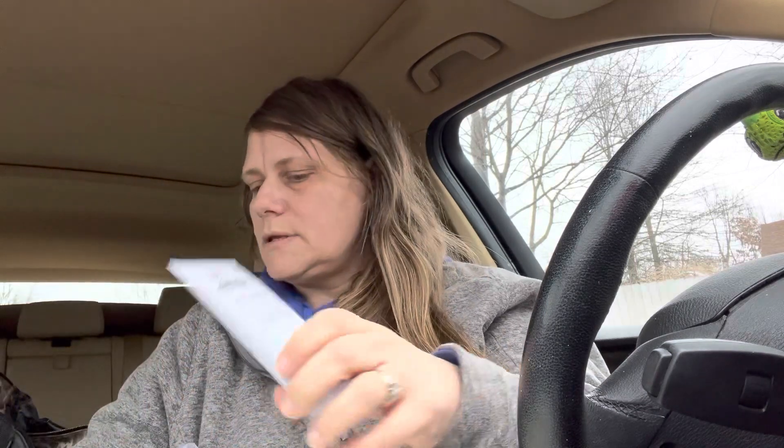I also picked up a naturally kind soft and smooth exfoliating polish. Drop a comment if you guys have ever used a polish — I'm not sure what you normally do with it. I just got it to put with the other stuff for a gift. I did buy two of those.